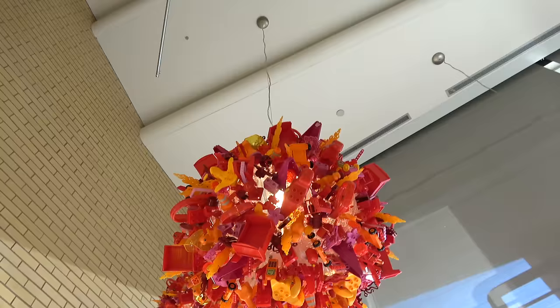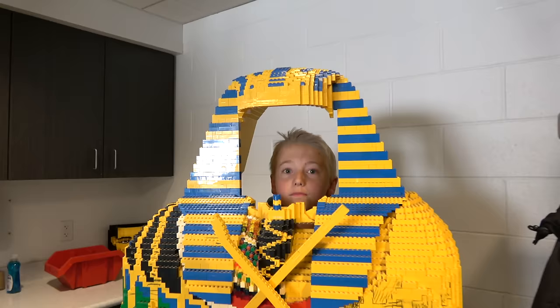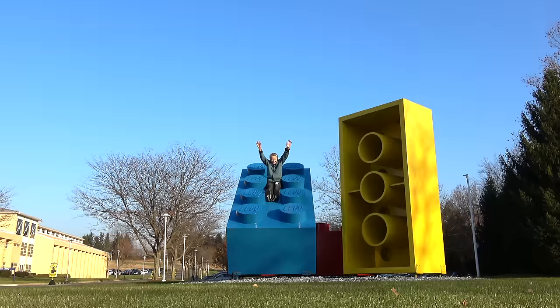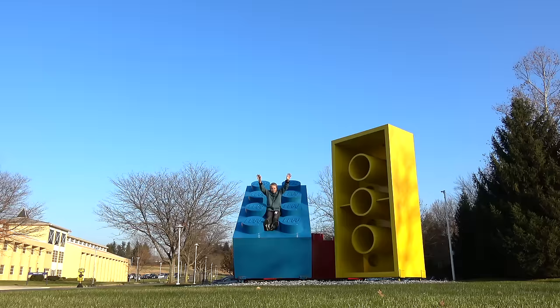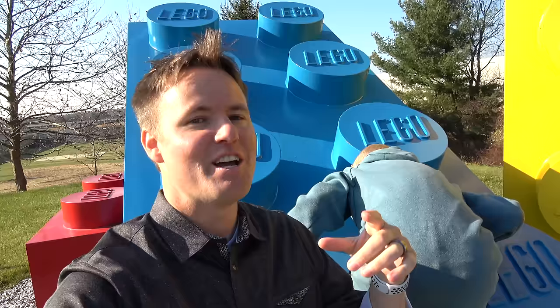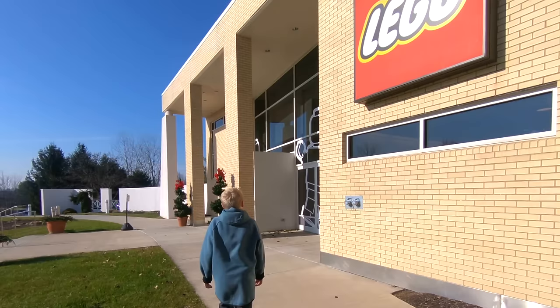Welcome to LEGO headquarters in Connecticut! That's the fast slide. We are here because tomorrow we're filming a video with LEGO for their channel. If we're gonna come all the way out here back east and LEGO headquarters is close by — like the corporate offices — we want to see it, and we want to take a tour and show you guys because LEGOs are so cool and they've been around forever.